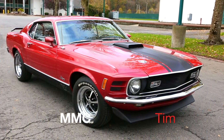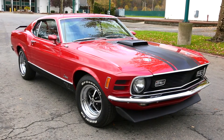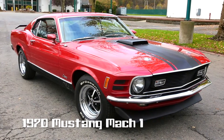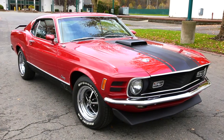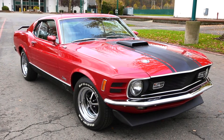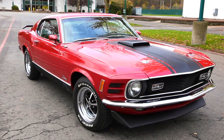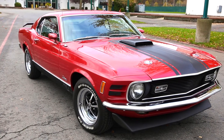Hello everybody, this is Tim from A&M Muscle Cars along with cameraman Ken, and today we are looking at a 1970 Mach 1 — beautiful car. This one is kind of a pedigreed car; we've got a Marty Report with it, a deluxe one. Factory T on the color code, so that was the medium red — a great looking color.